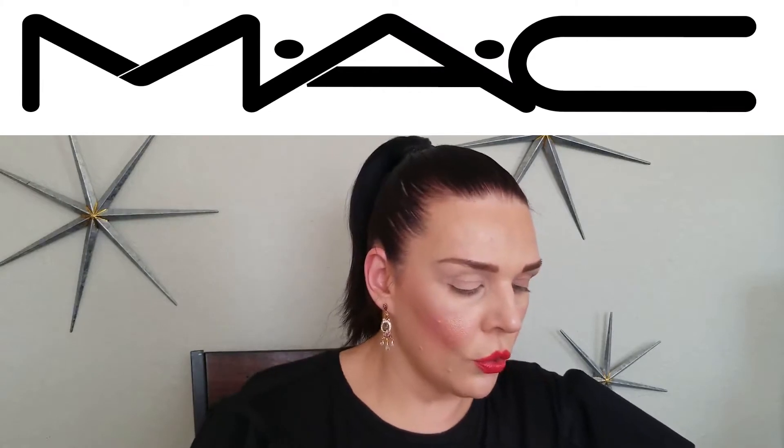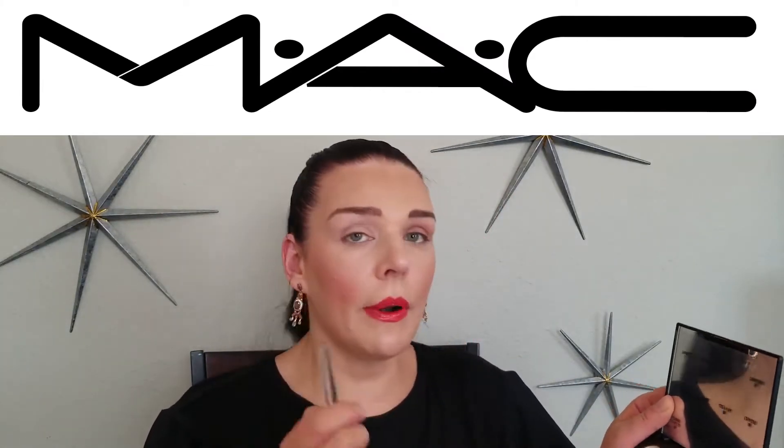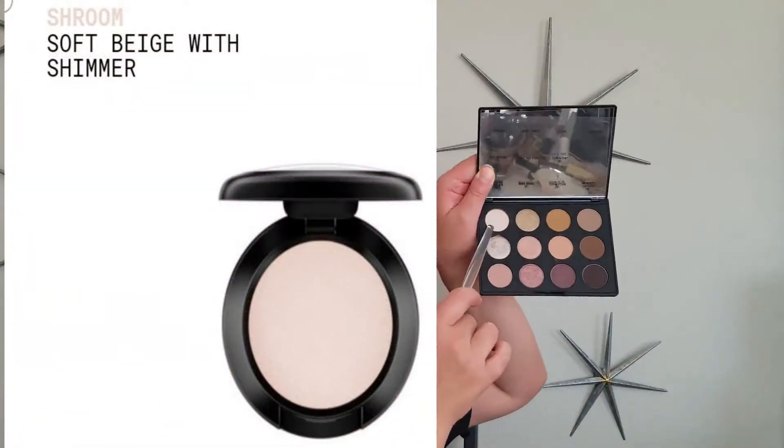I'm gonna do the first eye, then split the video and do the second one. I'm not yet sure how to put video together, so it's easier for me to do one eye and then show the second eye already done. Now I'm applying the eyeshadow primer from MAC, and I'm going to use MAC eyeshadow in 'Shroom' — a light color — applied close to my eyebrows.